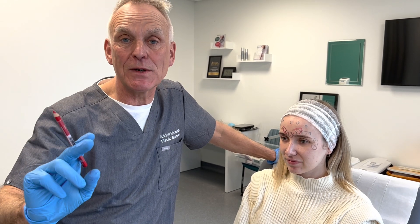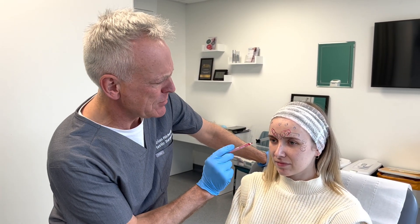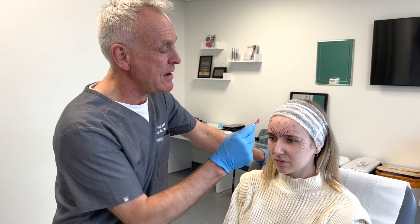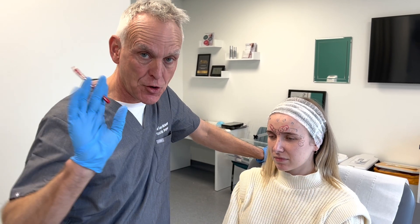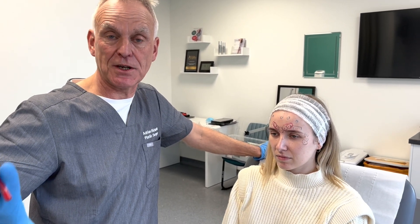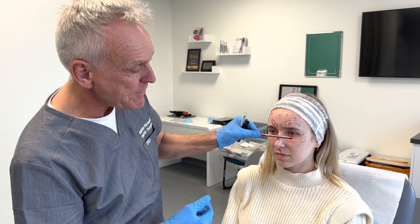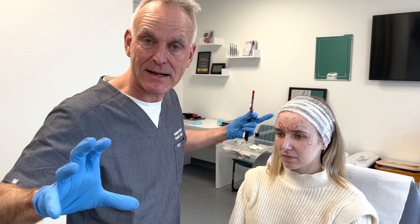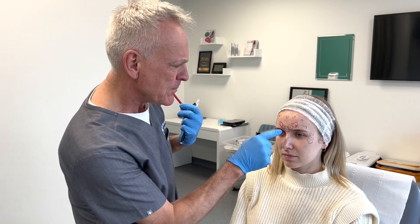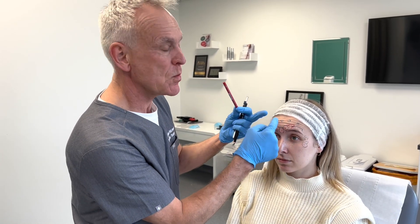A little bit about botulinum toxin. The three main areas we treat: the glabella, that's the frown area; the frontalis, that's the number one area; and the crow's feet. They're the three classic areas for botulinum toxin. Generally, from the eyes above, we treat with botulinum toxin because these lines are caused by muscle activity — the frown muscle contracts and we get lines, raise your eyebrows and the muscle contracts and we get lines.